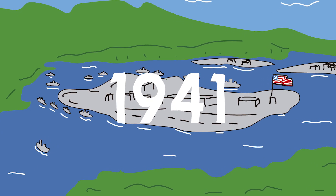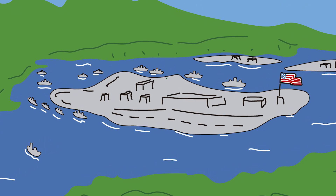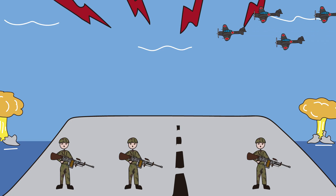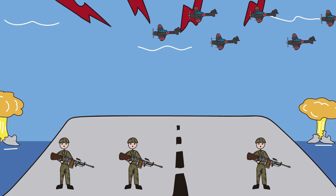December 7th, 1941. The sky over Pearl Harbor is filled with roars. Hundreds of Japanese planes launch a surprise attack. Bases burn. Ships explode. It's a day that marked history.